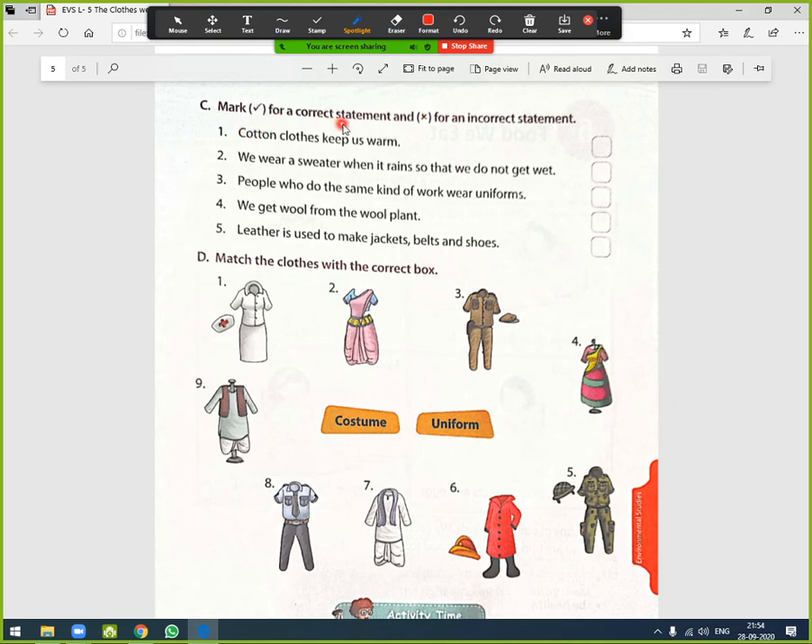Exercise — Mark a tick for a correct statement and a cross for an incorrect statement. Statement 1: 'Cotton clothes keep us warm.' — Incorrect, cotton clothes keep us cool, so it gets a cross. Statement 2: 'We wear a sweater when it rains so that we do not get wet.' — Incorrect, we wear a raincoat; cross. Statement 3: 'People who do the same kind of work wear uniforms.' — Correct, tick. Statement 4: 'We get wool from the wool plant.' — Incorrect, there is no wool plant; we get wool from the fur of animals; cross. Statement 5: 'Leather is used to make jackets, belts, and shoes.' — Correct, tick.